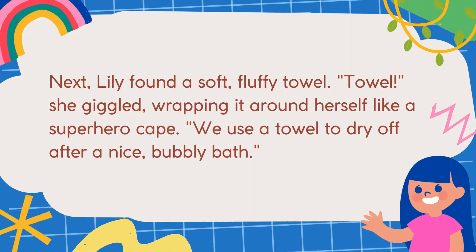Next, Lily found a soft, fluffy towel. "Towel!" She giggled, wrapping it around herself like a superhero cape. We use a towel to dry off after a nice, bubbly bath.